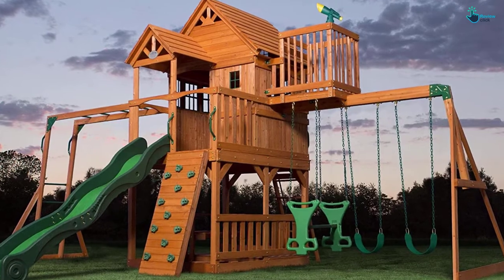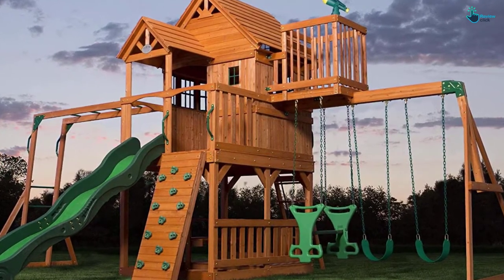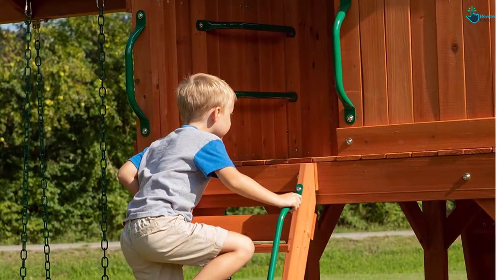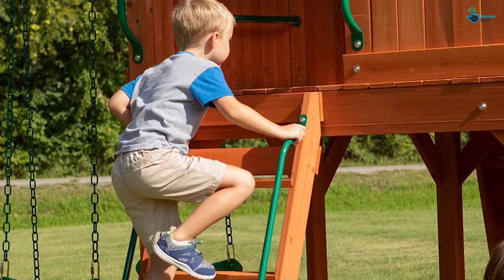It includes a standard playset ladder, picnic table, and challenging rock climbing wall for kids. It is designed to hold up to 9 children at a time. The manufacturer's suggested age for this swing set is from 3 to 10 years.